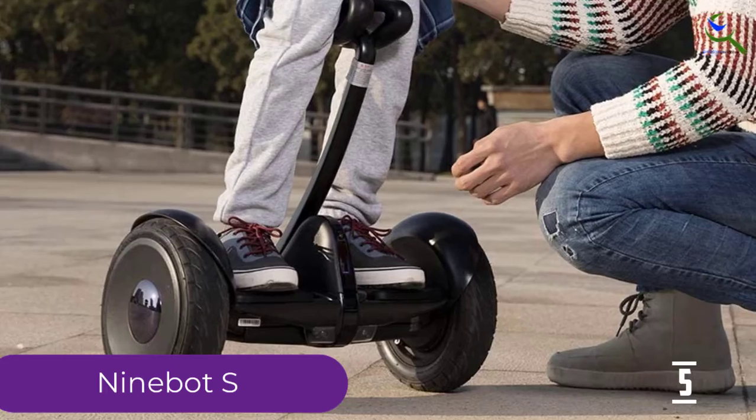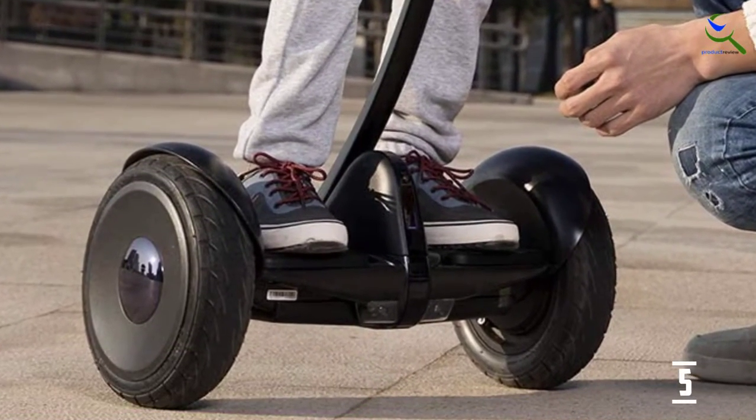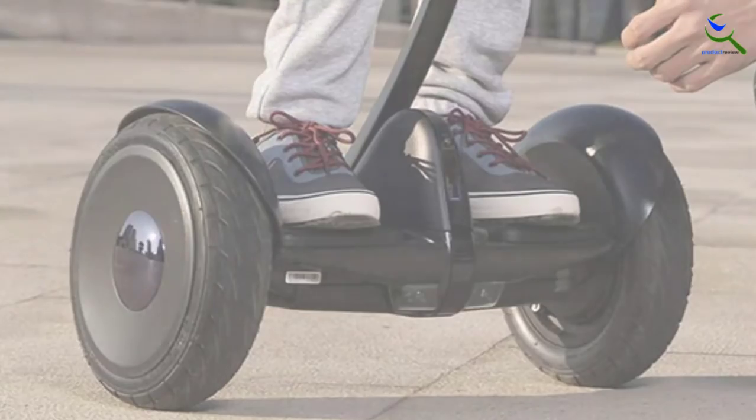Other highlights include a top speed of 10 miles per hour, a range of up to 13 miles per charge, and a relatively short 3-hour charge time. Additional features can be accessed through the Segway app.